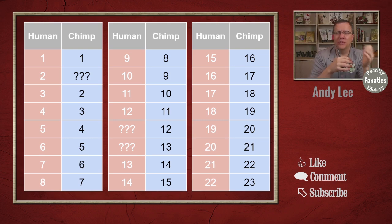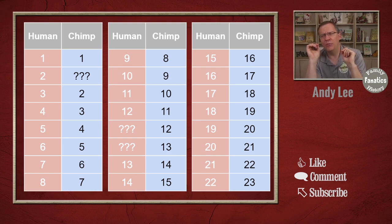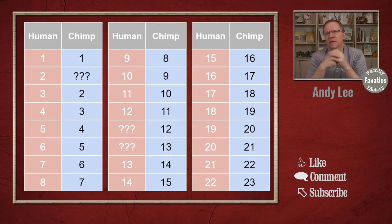Chimpanzees didn't have a chromosome number two that looked like our chromosome number two. Their chromosome two looked like our chromosome three, their three looked like our four, and so on — until you got to chimpanzee chromosomes 12 and 13, which didn't look like any chromosomes we had. Their 14 looked like our 13 and on down from there. This gave scientists pause: we have human chromosome number two with known anomalies, and no chimpanzee corollary. And chimpanzee chromosomes 12 and 13 have no corollary in humans. Was there something connecting these?